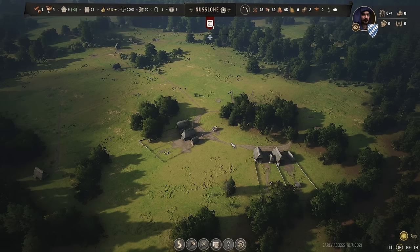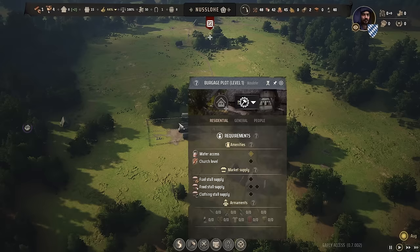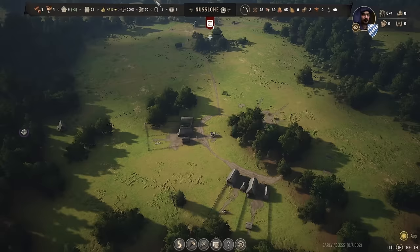What actually really matters to me is that we can set ourselves up to get migration as soon as possible. You get migration if you are past 50% approval. To be past 50% you need to make people very, very happy. If we check out the marketplace, you can see right now: zero food variety, no fuel, and no clothing. The clothing should come with a tannery, but again, that is a very difficult production cycle.